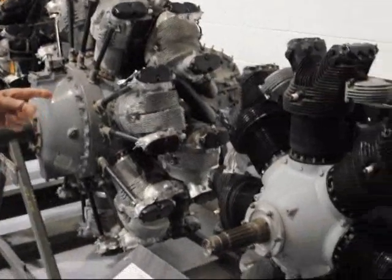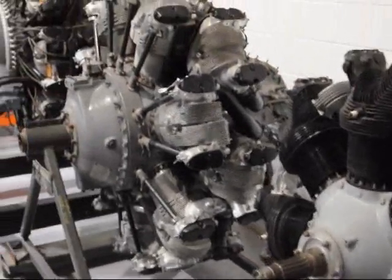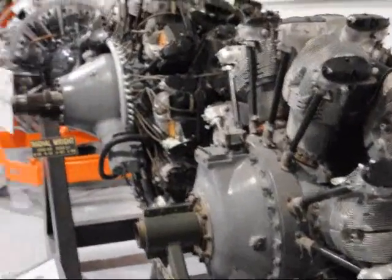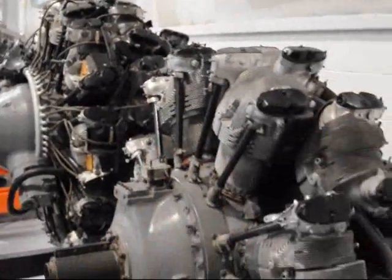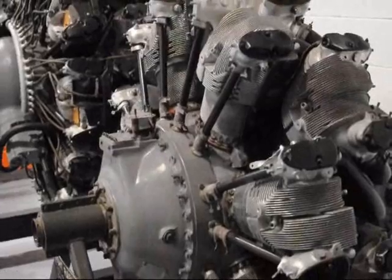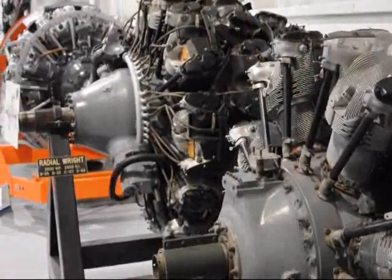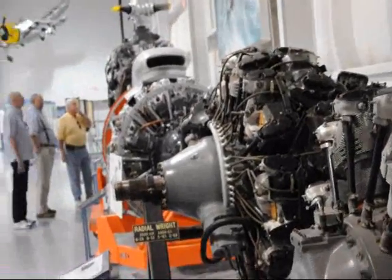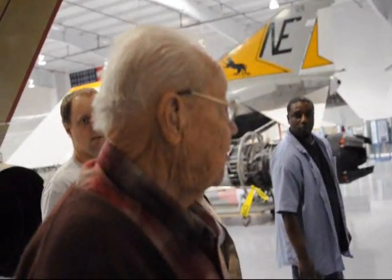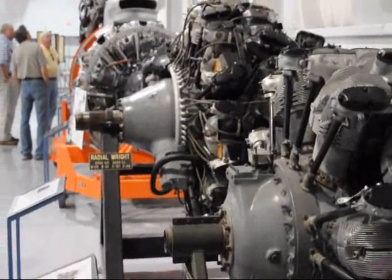This is a B-17 radial engine, and then it jumps on over to this one over here — this is a radial that was on a B-29; it was two of those put together. The Wright Cyclone on the B-17 was an 18-20-97, and the one on the B-29 was a 33-50 type.